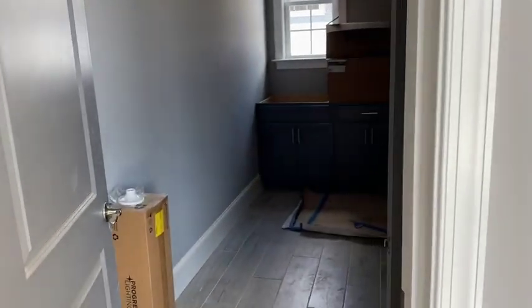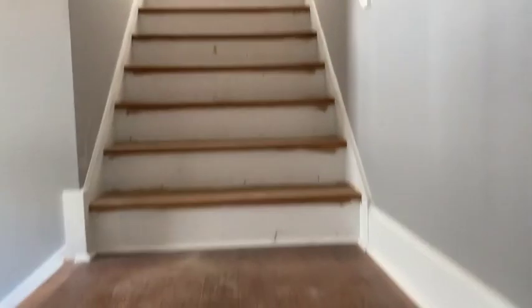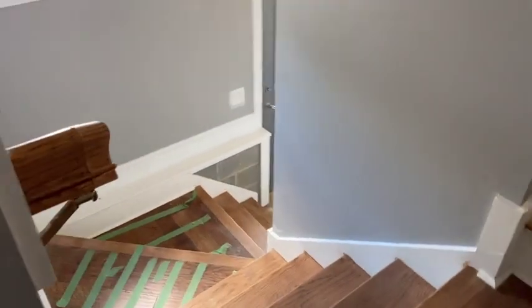Drop zone area. Laundry here. And this goes up to one of the apartments. So this is one of the apartments. There's no carpet in this house — it's all hardwood. It does have an entrance from the outside.